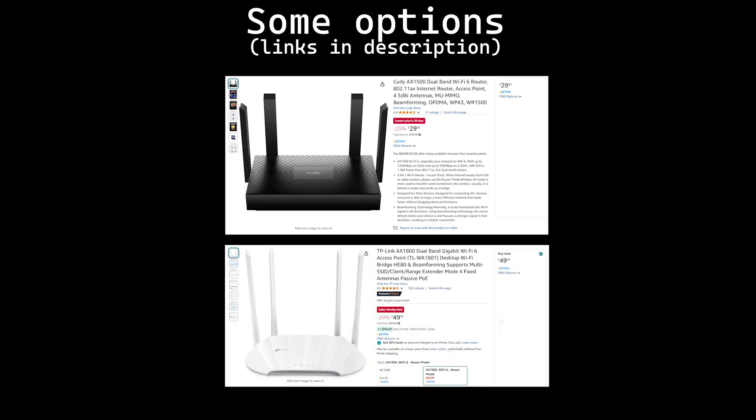In case your environment can support it, subscribe and watch for an upcoming video on powerline networking, as that can be a better alternative to wireless bridging. I've included links to a couple of bridges in the $35 range in the video description, though you can spend considerably more on similarly capable equipment if that's your thing.